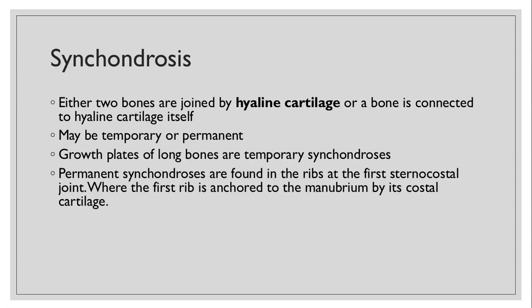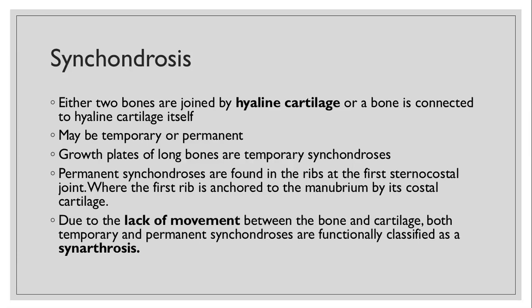You'll find permanent synchondrosis in the ribs, found mainly at the first sternocostal joint where the first rib is anchored to the manubrium by its costal cartilage. Because the bone and the cartilage don't move, both temporary and permanent synchondrosis are functionally classified as a synarthrosis, meaning no movement.